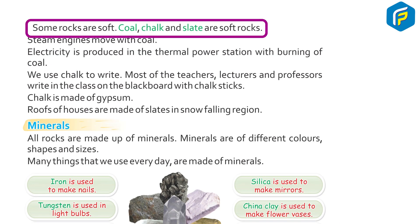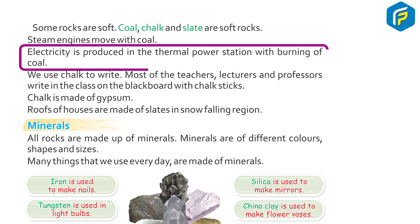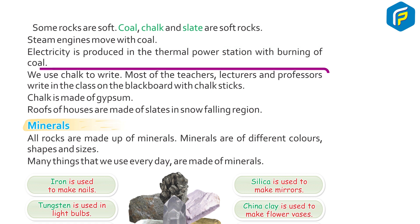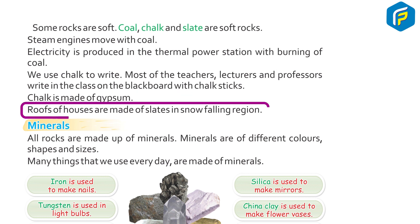Some rocks are soft. Coal, chalk, and slate are soft rocks. Steam engines move with coal. Electricity is produced in thermal power stations by burning coal. We use chalk to write — most teachers and professors write on the blackboard with chalk sticks. Chalk is made of gypsum. Roofs of houses are made of slates in snow-falling regions.